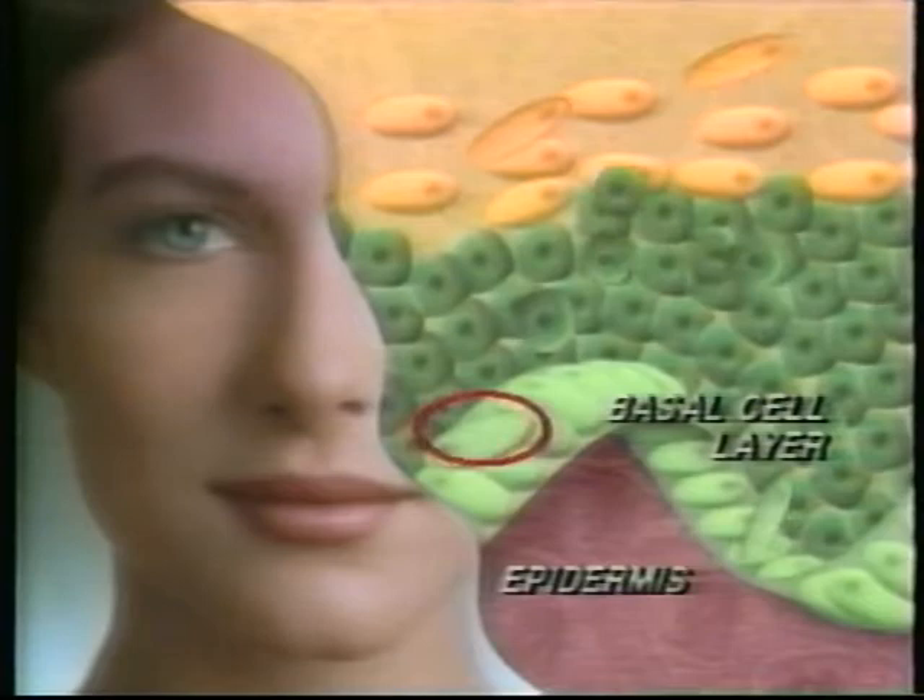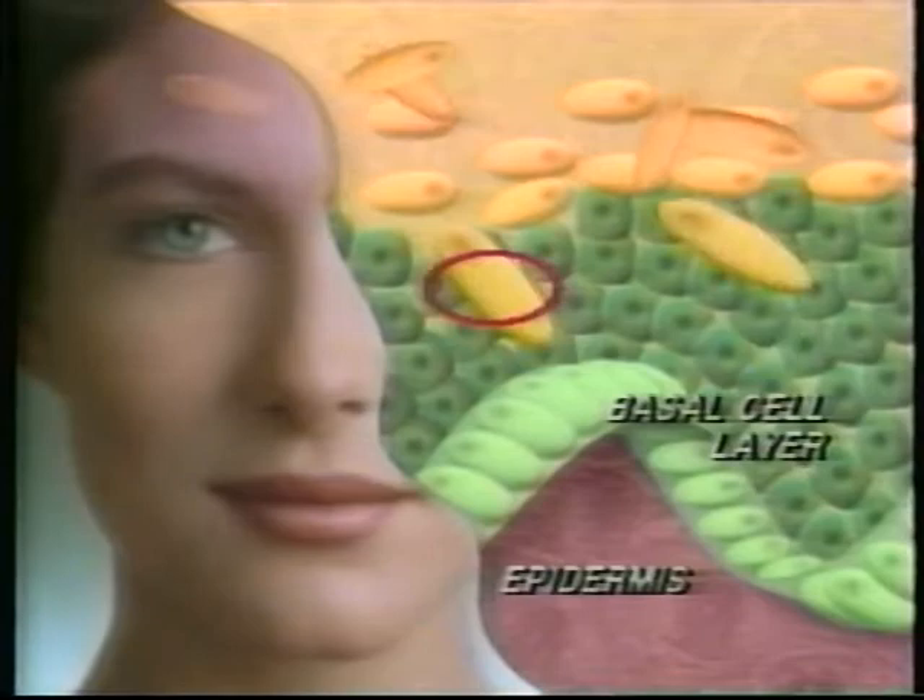The dermis also contains collagen and elastin, which forms the cushion and elasticity of skin. In the basal cell section of the epidermis, new cells are constantly being produced and pushed up to the surface layer, the stratum corneum. These skin cells are constantly being shed, giving you the chance for younger-looking skin every day.